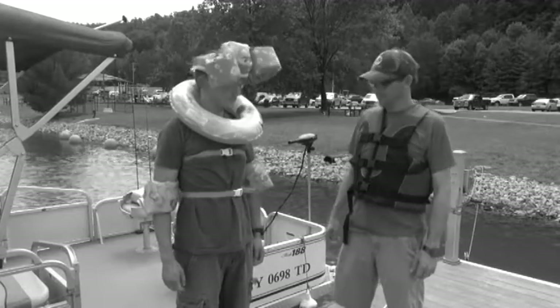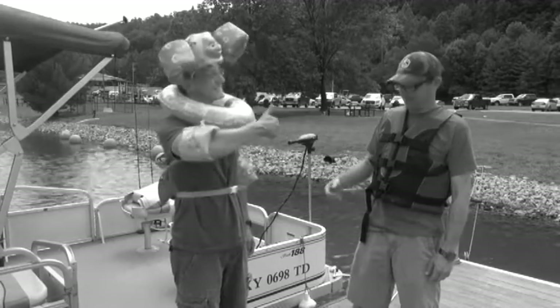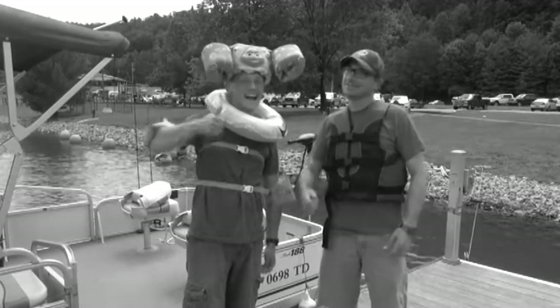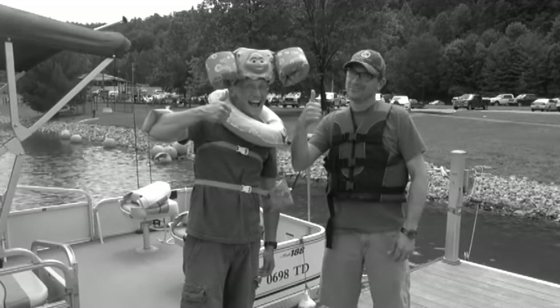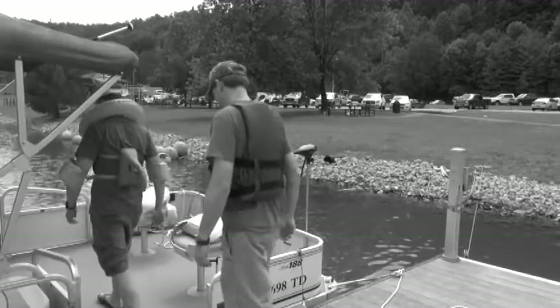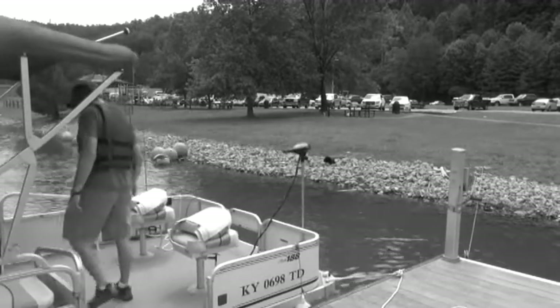So take a look, guys. How do you think you did? What do you say we get out on the lake and teach everybody what fishing's all about? Watch your step getting on the boat — you don't want to fall. All right, I think we're ready to go.